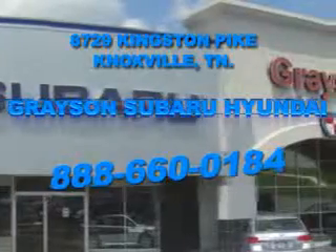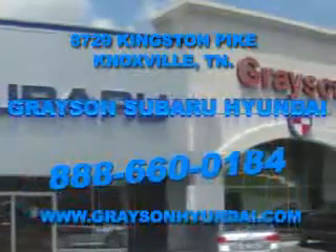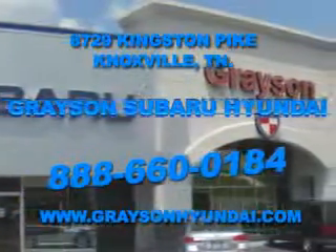For more information about our amazing inventory lineup, check us out online at www.graysonhyundai.com.